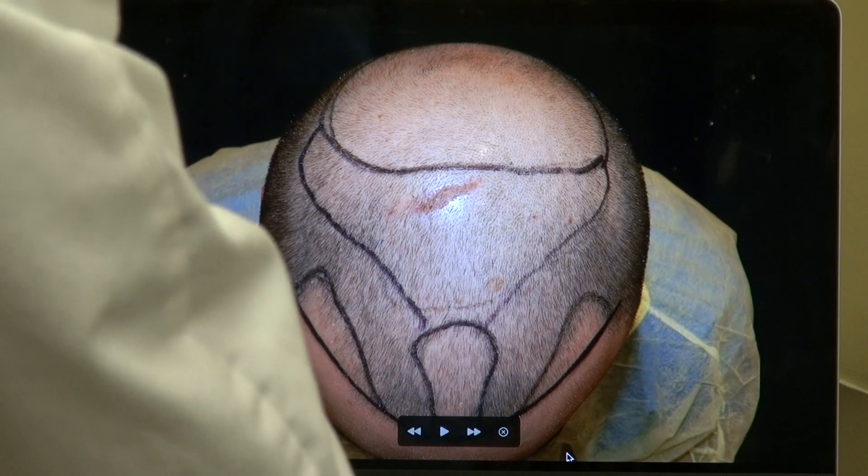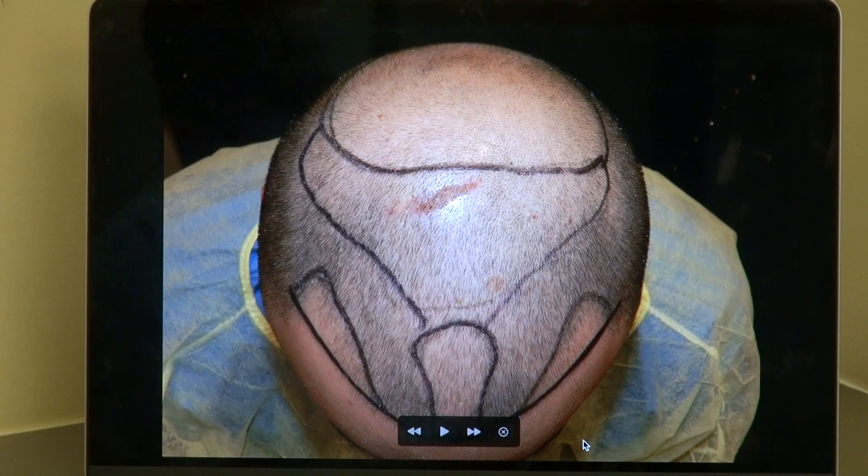Hair transplant is not just about density — it's the artistry, the hairline. And look at this here: excellent result.